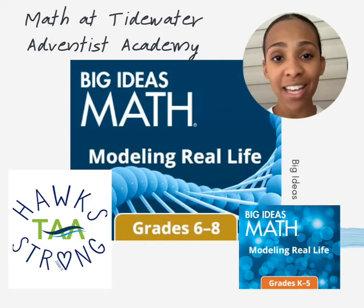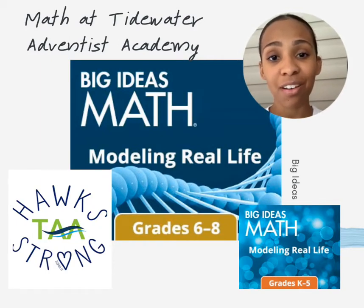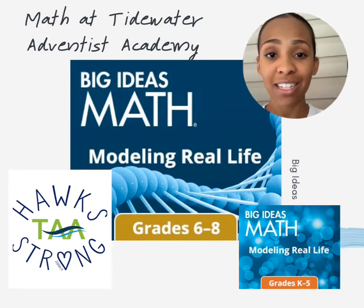Hi, my name is Akayla DaCosta-Banks and I teach math at Tidewater Adventist Academy. I'm here to tell you just a little bit more about our math curriculum, Big Ideas.